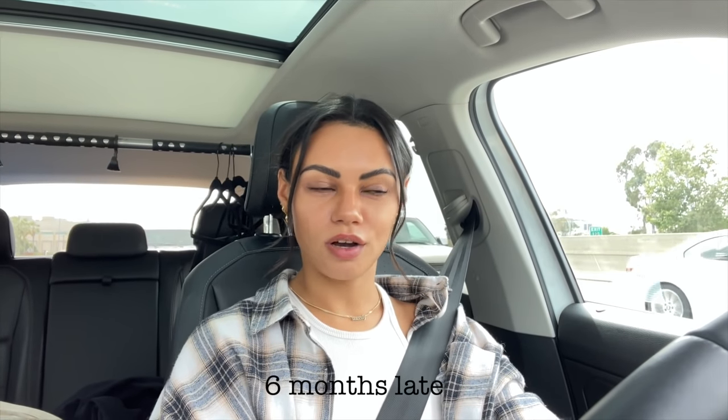I am on my way to my second lip blushing appointment. So excited! I feel like I've been waiting for this so long because my first appointment was back in October. She had to shut down her studio again due to COVID, then she ended up moving to a new location and redid the entire thing — it looks so freaking cute. She moved into a really cute spot in Pasadena and now we're finally doing my second appointment.